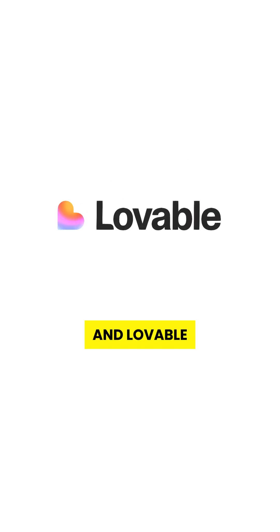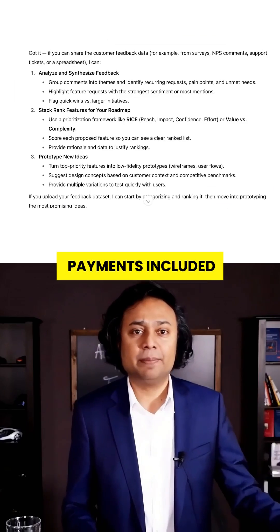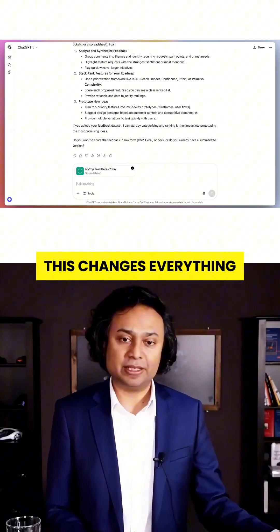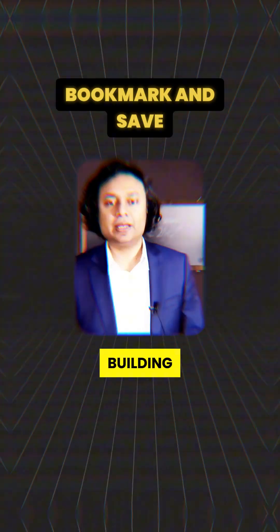GPT-5 just dropped and Lovable already integrated it. One prompt, full application, payments included. This changes everything. Save this video or you'll miss the biggest leap in AI app building.